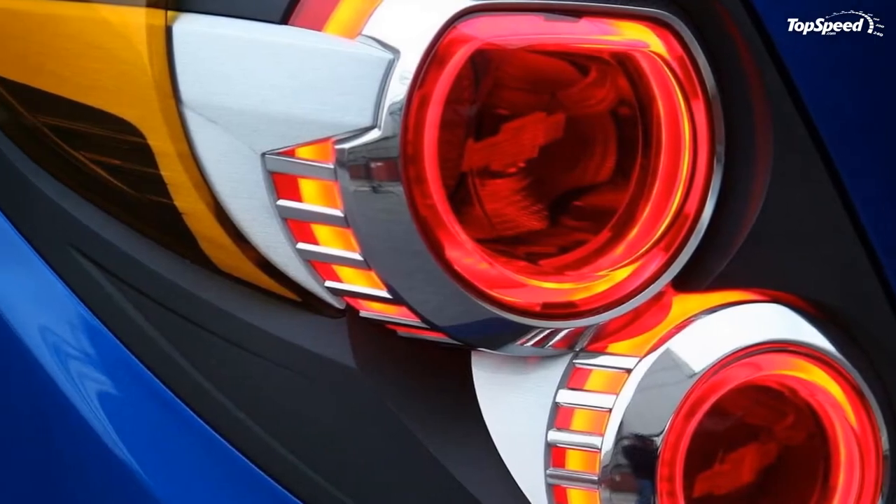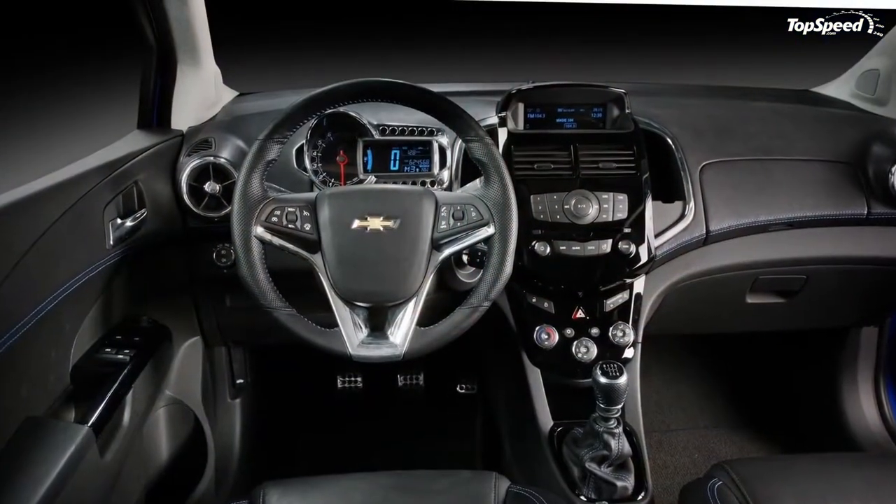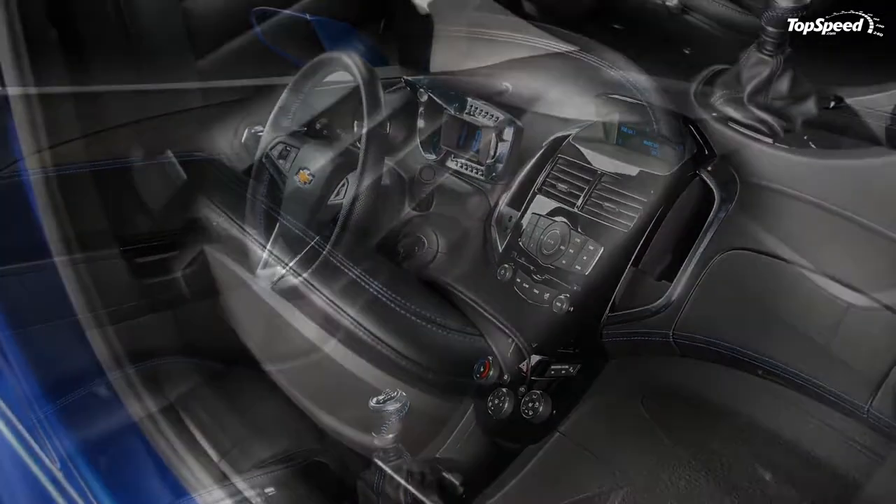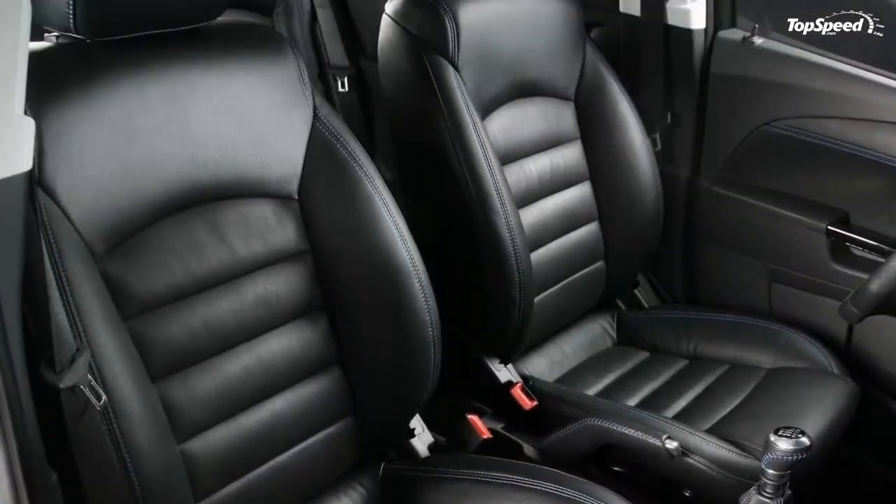Chevy claims that this is a nod at future Aveos, and with a sportier version of Ford's Fiesta coming in a year or two, youth-inspired fun designs like these might just be what GM needs to get back on top.